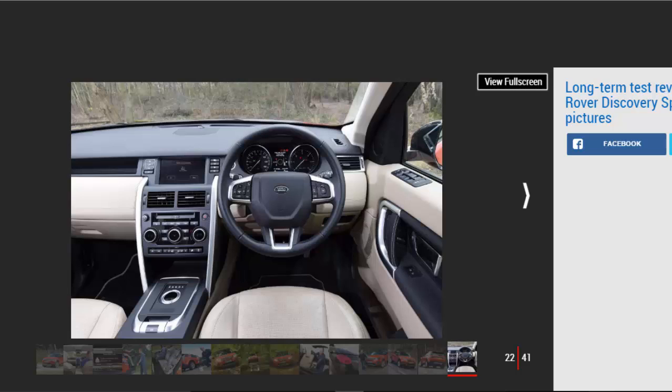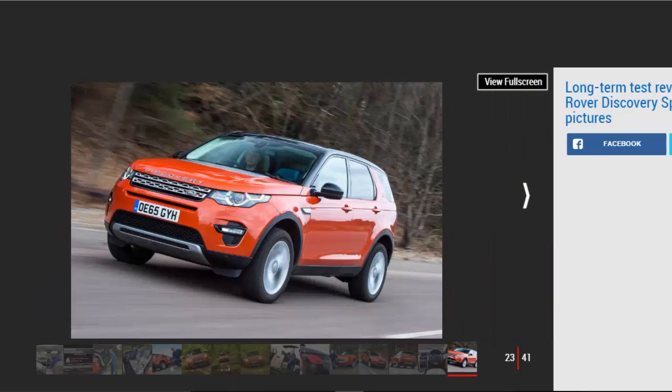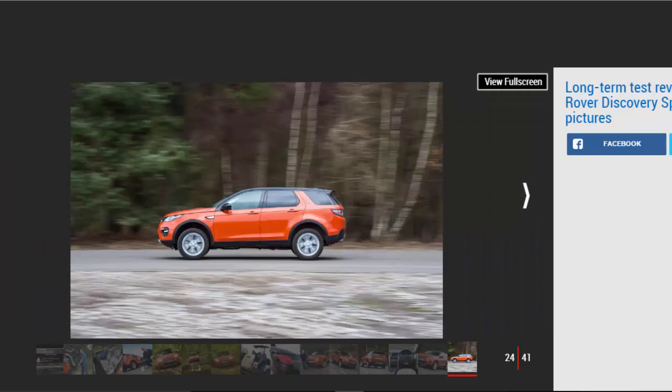There's plenty of grip — impressive given that the Continental Cross Contact LX tyres are designed to cope with tarmac, mud and snow. It's the Land Rover's body control that really impresses. Yes, there's body roll, but it's never excessive, and quick changes of direction don't upset the balance. When you're attacking a twisting back road, the Disco flows with unflappable poise. Unfortunately, the trade-off for this handling sparkle is a firm ride, particularly at lower speeds where the SUV thuds over potholes and fidgets over imperfections. It's not uncomfortable, but this undermines the car's otherwise excellent refinement — wind and road noise are very well suppressed.